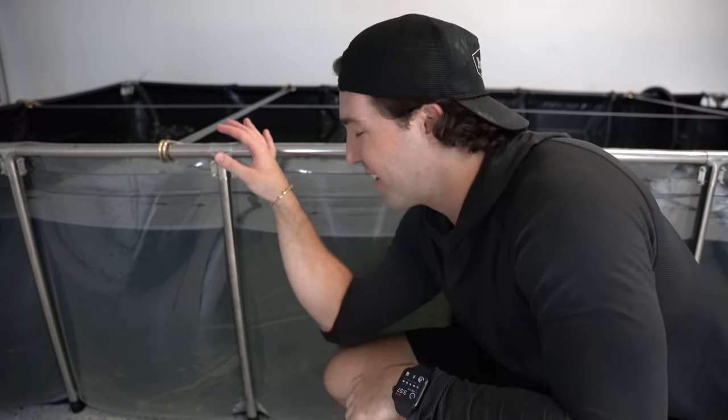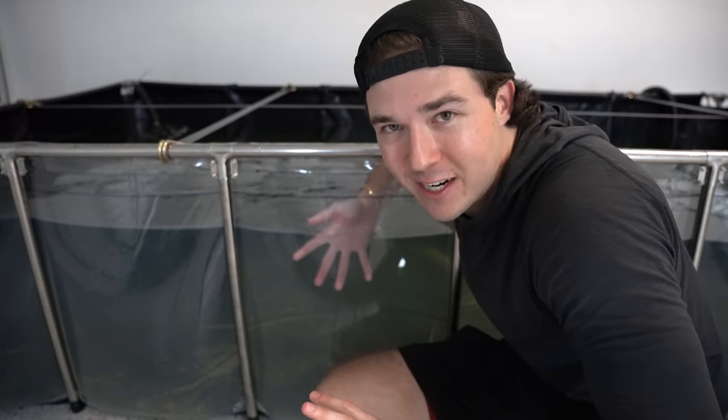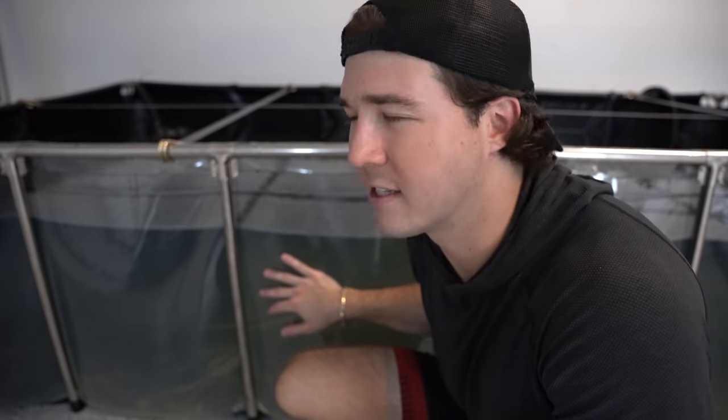Here it is — our new pond. Look at that see-through panel. Imagine it's not my hand but a giant flowerhorn, a phantom red tail, a big peacock bass, an albino gar, or some crazy fish swimming right by the panel — it's going to look incredible. This isn't close to a finished product yet; I still want to add fish, possibly sand and driftwood, and proper lighting. I haven't fully given my verdict because I need to see it with fish first, but right now it looks great. Thank you guys for watching!